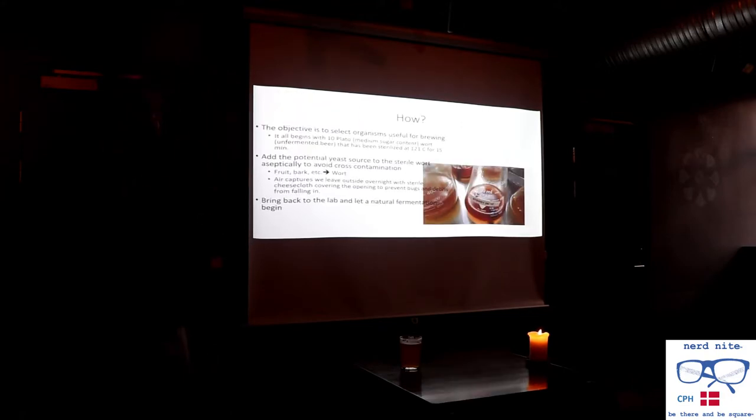The objective when we're going out and selecting is that we want to make sure we're looking for things that are actually useful for making beer. We start by taking unfermented beer — what we call wort — and we sterilize it in an autoclave. That becomes our media for trying to capture these organisms. We actually start with unfermented beer because the chemical composition is complex enough that it gets rid of a lot of things that won't be useful for making beer. We'll go to the field and aseptically collect samples — making sure we're not contaminating them with something else — and add those samples to unfermented beer.